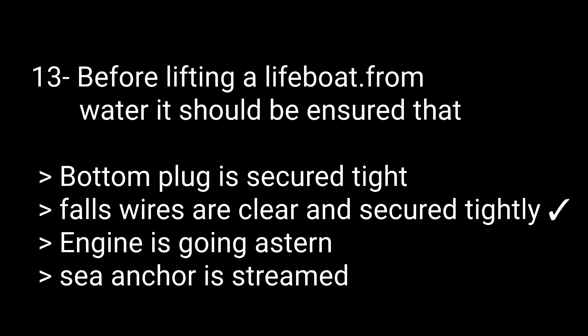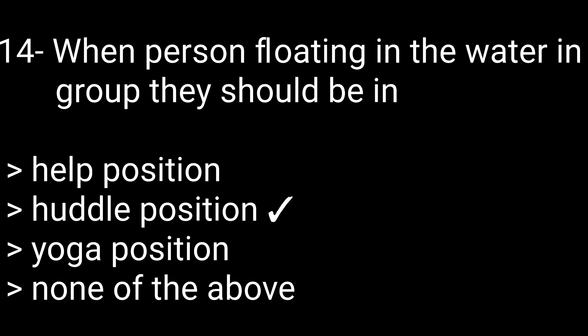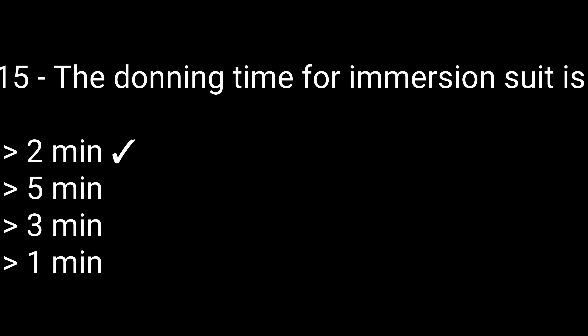Question 13: Before lifting a lifeboat from water, it should be ensured that — options: bottom plug is secure, fall wires are clear and secured tightly, engine is going astern, or sea anchor is streamed. The correct answer is fall wires are clear and secure tightly. Question 14: When persons are floating in water as a group, they should form — options: HELP position, huddle position, yoga position, or none of the above. The correct answer is huddle position.